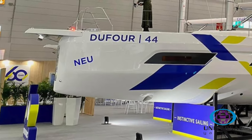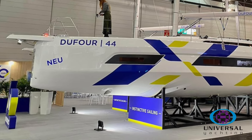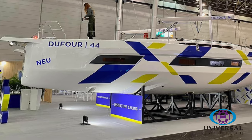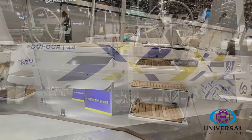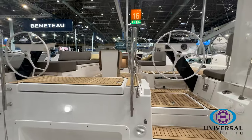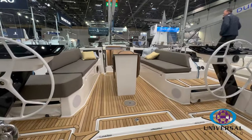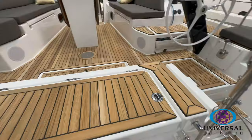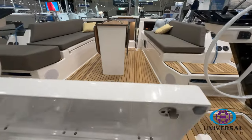What you also find is that down below you get greater volume inside the boat for all the accommodation spaces, which we'll look at shortly. As we look around the Dufour 44, typically with all Dufours you've got the barbecue planche at the back of the boat — a great area for cooking on board.